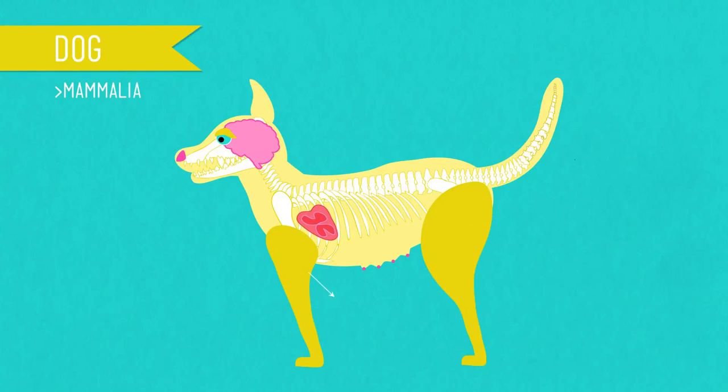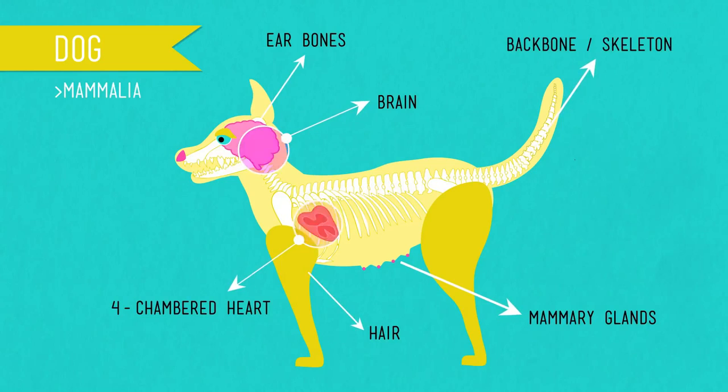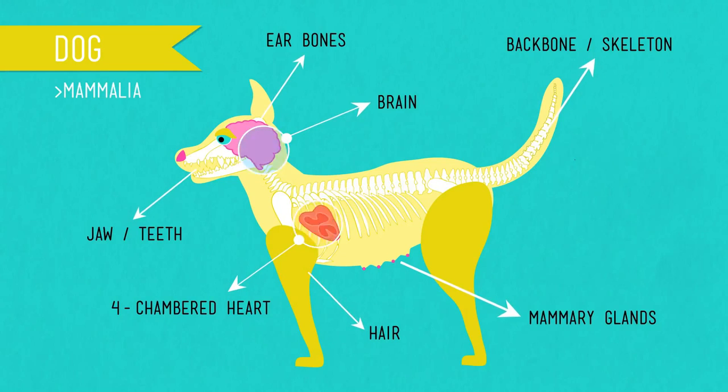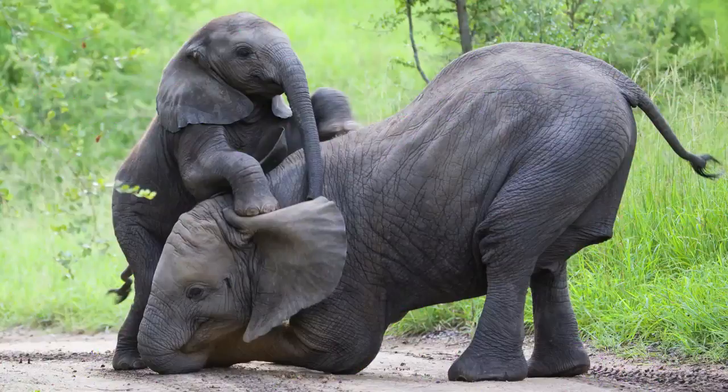Mammalia are amniotes that have hair, three special ear bones, and mammary glands. Most mammals have evolved to dispense with a hard egg shell altogether — the embryo avoiding predation and other environmental dangers by developing inside the mother's body. In this class of chordates you'll find Dame Judi Dench, your dog, your cat, Shamu the orca, African elephants, the South American pudú, and 5,300 other known species of mammals. It all began with a simple ancestor more than 500 million years ago in this crazy chordate phylum, but we finally made it, and now you know exactly who you are.